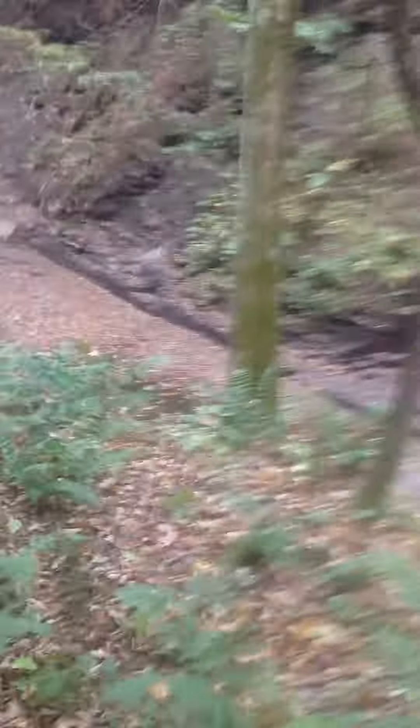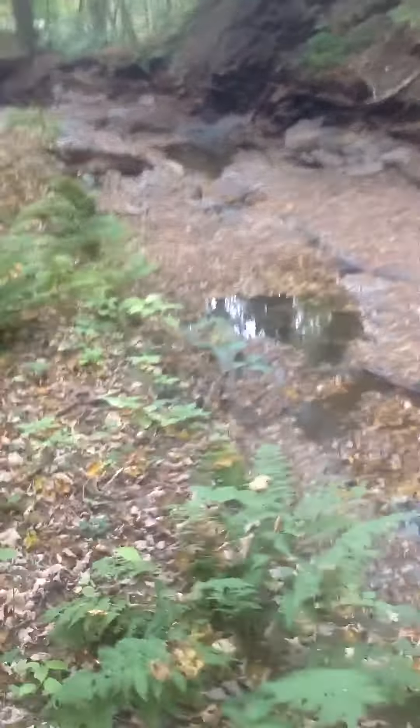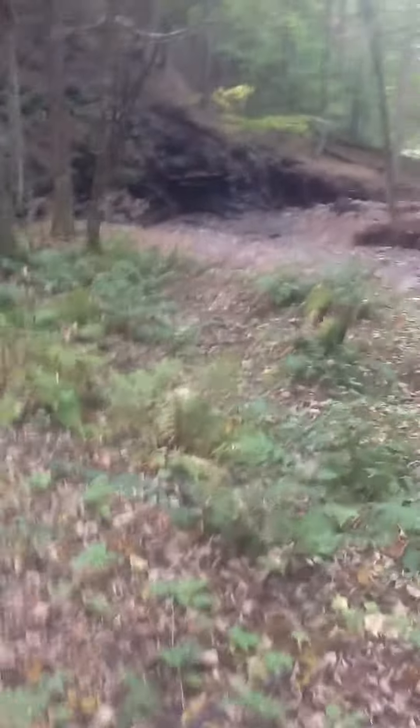I must have walked about 25 minutes up from the beginning at Pleasant Street, giving ideas to the layout — a lot of twists and turns in this creek bed. I'll follow it back down, as I said, to the box culvert.